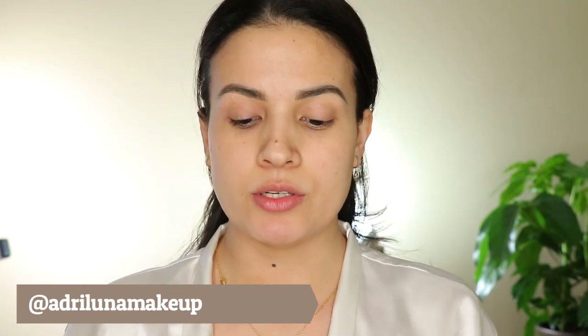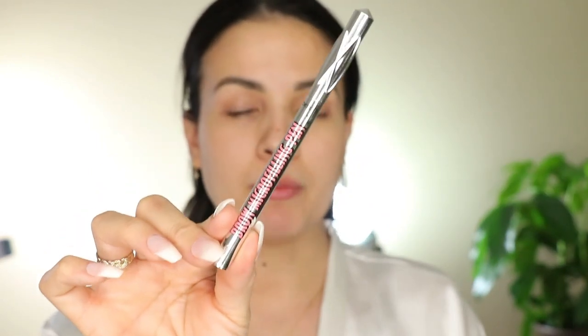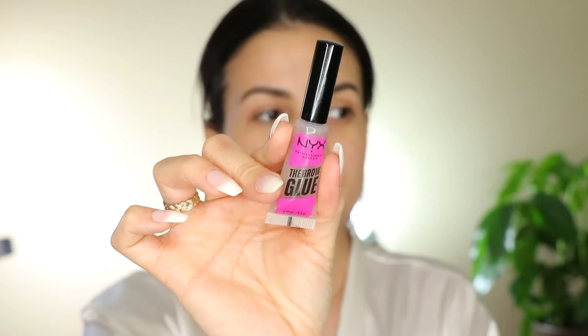But for now let's jump into this tutorial. I'm gonna put my hair back. I already did my brows, and for my brows I rotate my brow routine. The product I'm using is the Brow Micro Filling Pen by Benefit Cosmetics in the shade deep brown — deep brown is my color. Then I apply the NYX Brow Glue. This thing really does work, I love it.